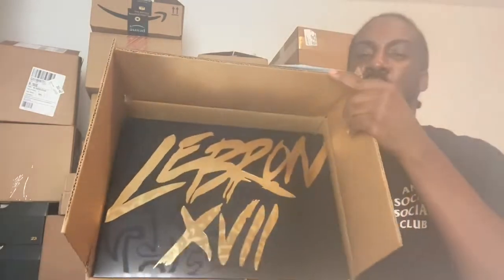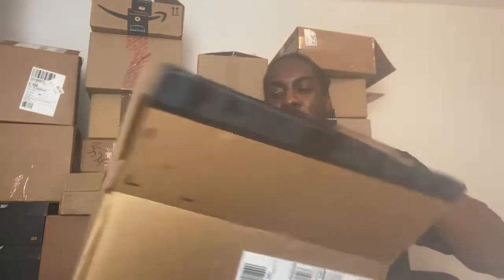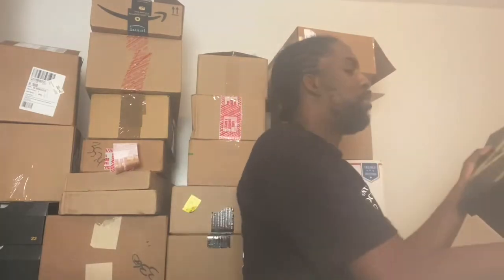Today we have a pair of LeBrons, and this box is fire. Got to show you what the box is looking like — that looks like some Street Fighter font, or some kind of Tekken, some kind of fighting game font. So let's get these guys out.